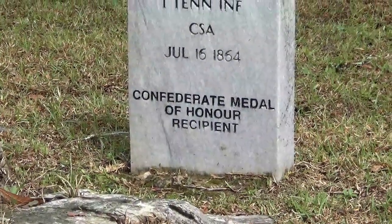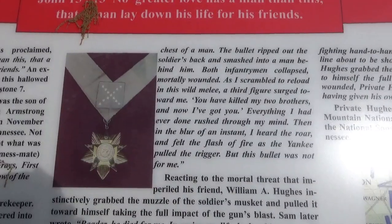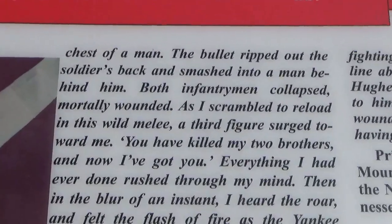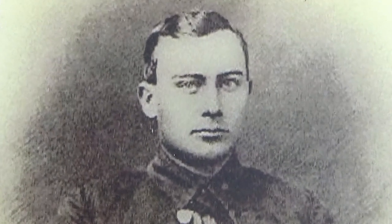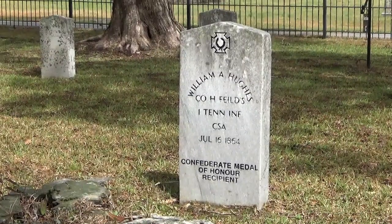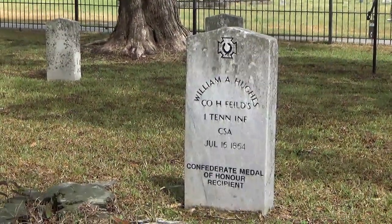One of his friends had discharged his rifle into two Union men, killing them both. As he was reloading, a Union man rushed him and said, 'You've killed my two brothers, now I've got you.' William Hughes rushed up and grabbed the end of this man's rifle and it discharged into his arm, mortally wounding him. For this, he was given the Medal of Honor for his service at Kennesaw Mountain.